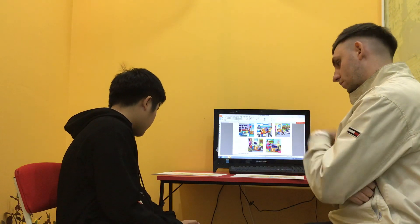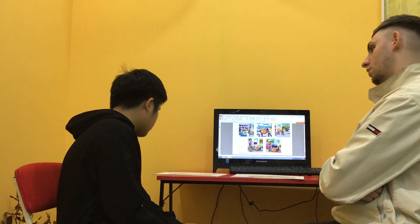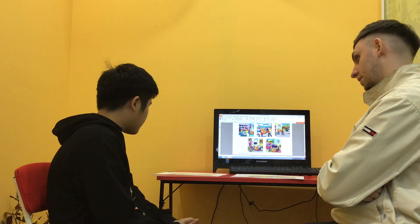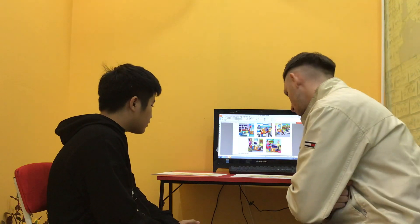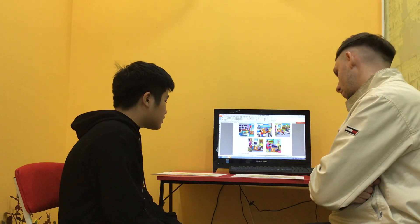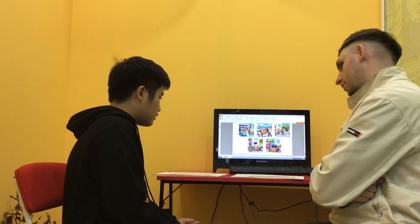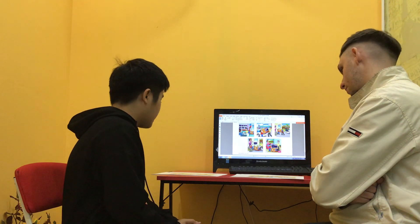In picture 1, I can see the baby was awake, and in picture 2, the baby was asleep — so he's sleeping. Good. Under the chest, I see the spider. In picture 1, I can see the umbrella has a green color.